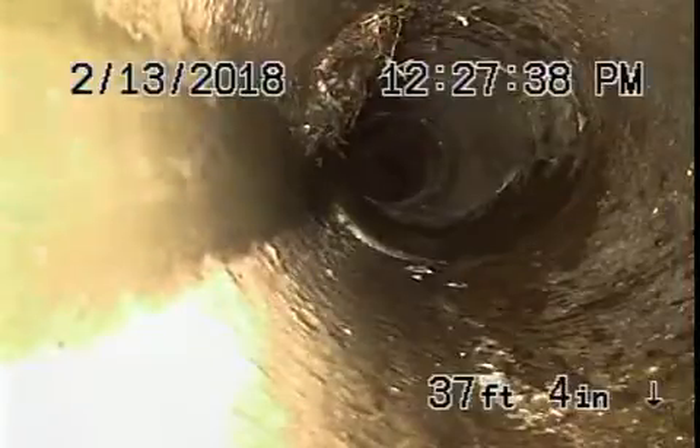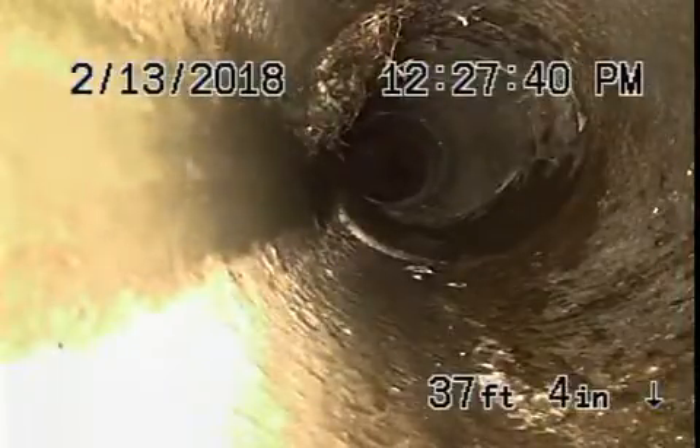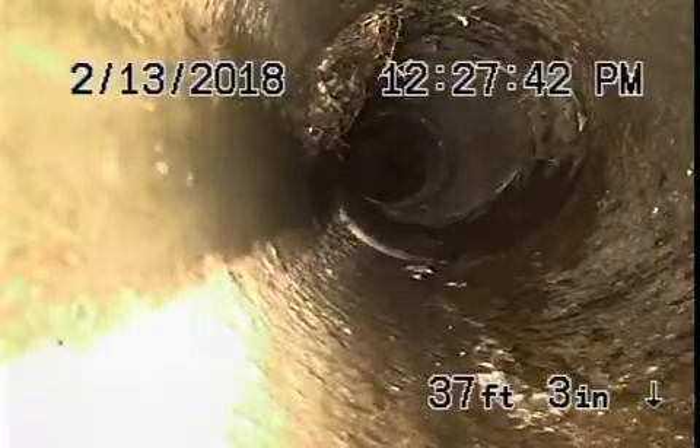Got a little bit of roots over here too — you can see that getting in. So that clean out is going to have to come out and be fixed. Then there's this short section of clay pipe here that's also not good.